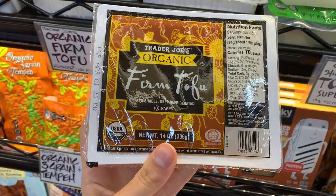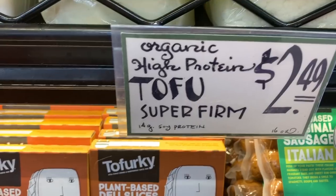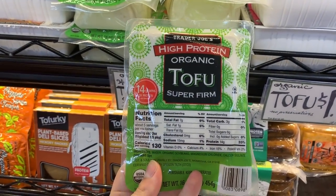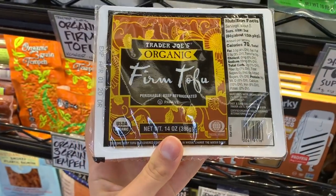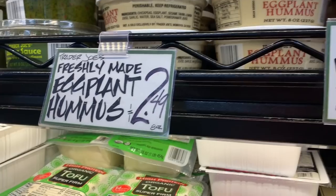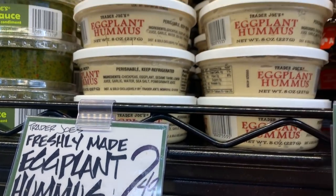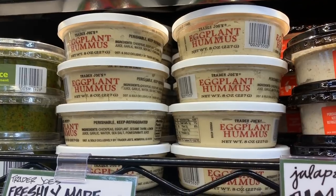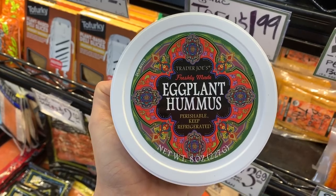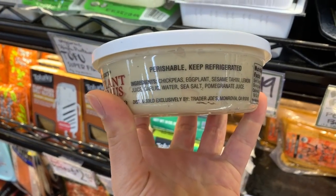I am absolutely obsessed with tofu — it is one of my favorite foods. I particularly like the high protein tofu for $2.49; it has a lot of protein and doesn't crumble apart in recipes. I always stock up on the organic firm tofu for $1.79 as well — I really like the smooth texture. I don't like any other hummus at Trader Joe's except this one. The others have a weird aftertaste to me, but this one is oil-free, has really simple ingredients, and is just so delicious.